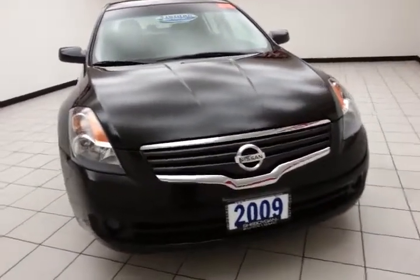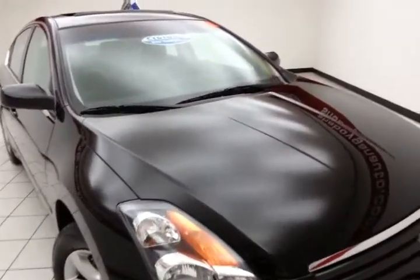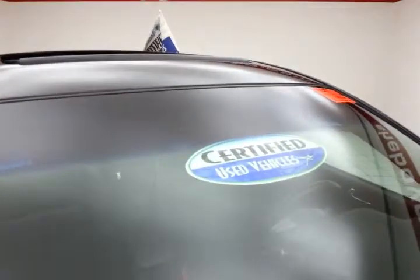Stock number Z2341XXA. Only 58,000 miles on this two-owner, local trade — comes to us with a clean AutoCheck history report, super black in color. After our rigorous inspection,